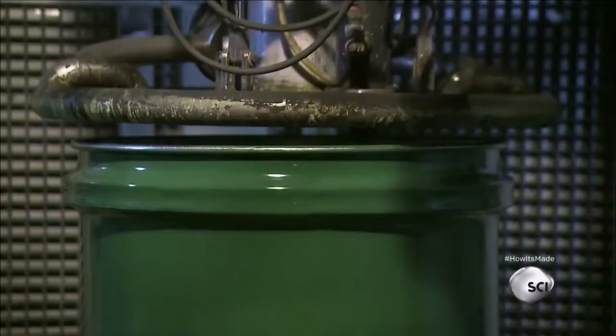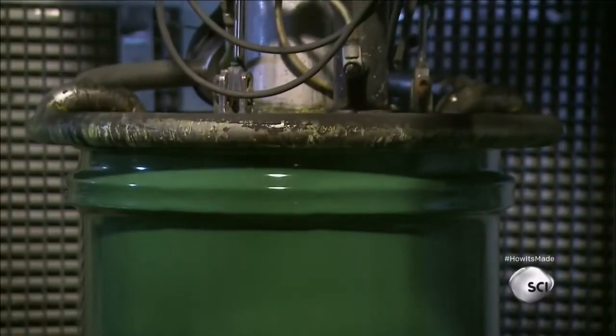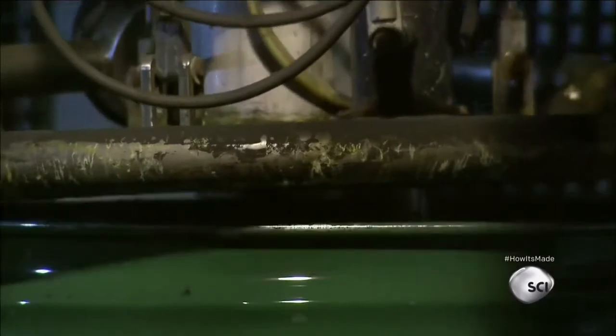They then roast it at 1,562 degrees Fahrenheit, which concentrates it into a jet black powder. The uranium powder flows into 55-gallon steel drums.